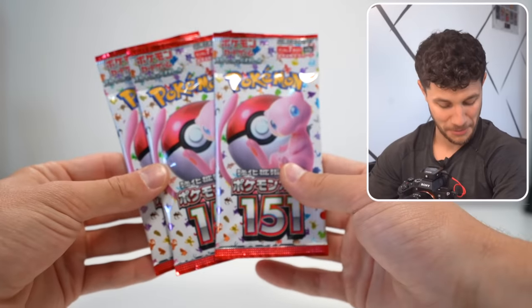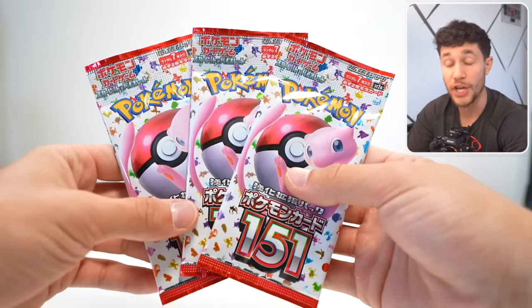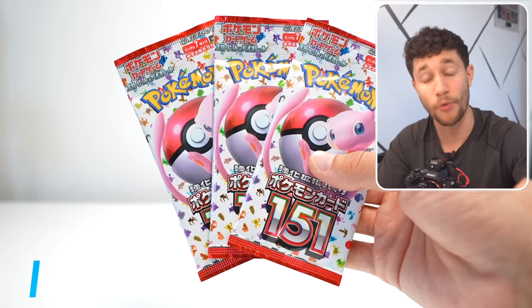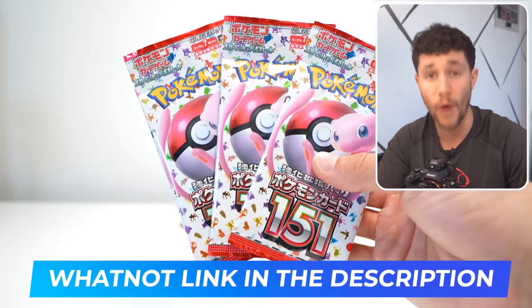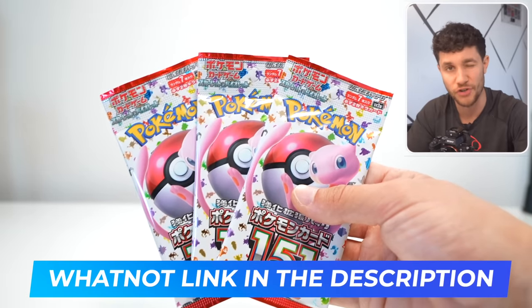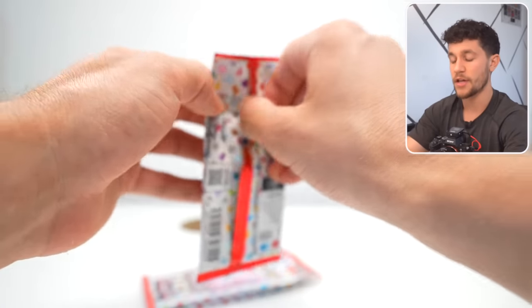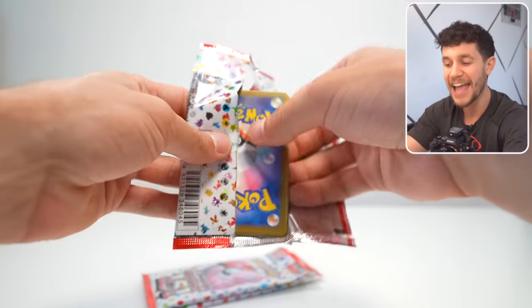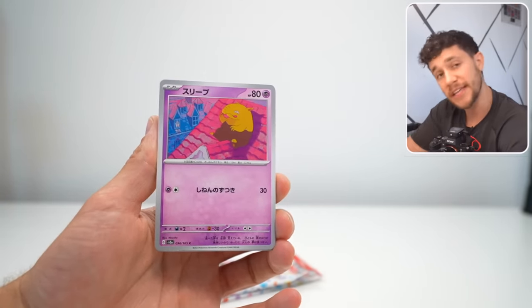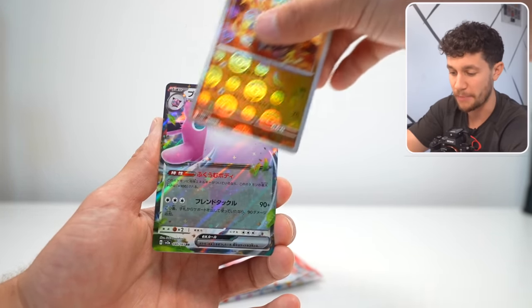Now we've got my favorite set: Pokemon 151. This set is only released in Japan right now, but it's coming out in English in October of this year, and I'm going to be buying probably over 10,000 packs and opening them up live both on this YouTube channel and on our WhatNot, where we'll live auction off packs of the brand new 151. I am the biggest fan of Pokemon 151, and specifically the Japanese version, because in the Japanese version, you can pull God packs — you cannot get those in English, they're only in Japanese.